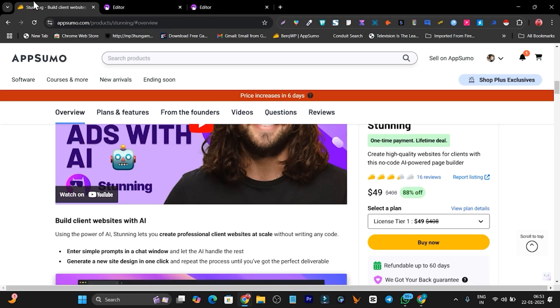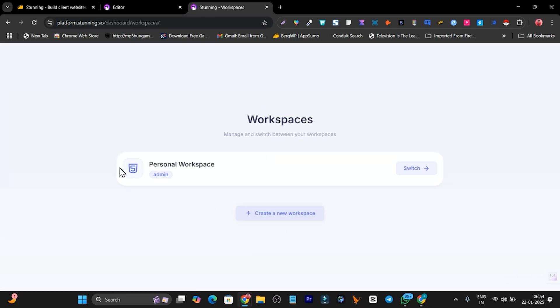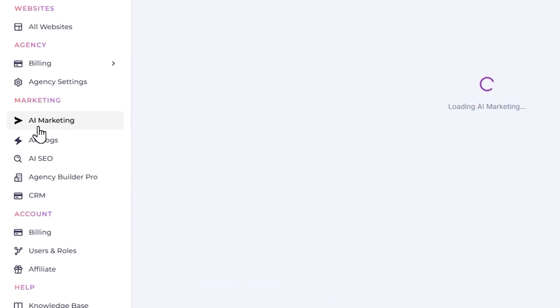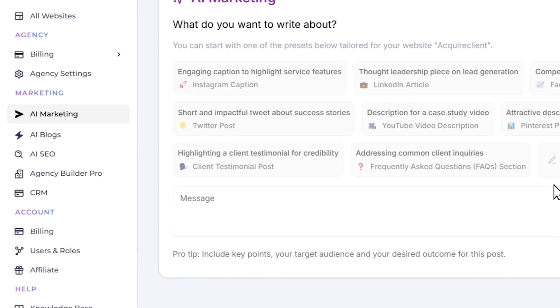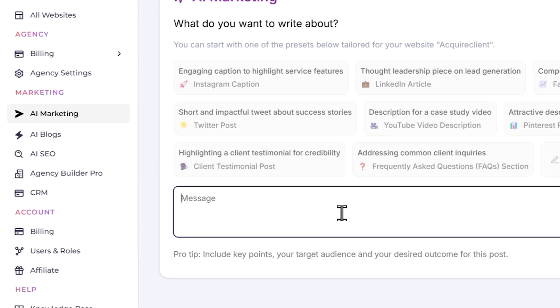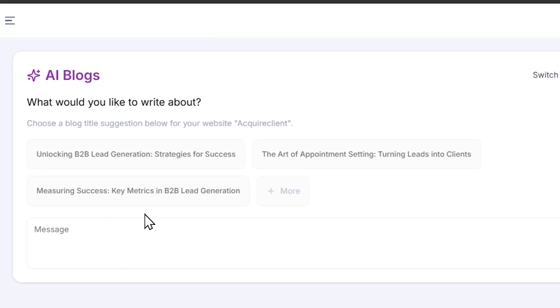So that's the Stunning website. Let me go back to the dashboard and talk about other features. There's an AI Marketing Assistant section where I can generate Instagram captions, LinkedIn articles, Facebook ad copy, and content for YouTube and Twitter. I can also generate client testimonials — I just add a prompt or command, and it generates the content. I can also change the language.